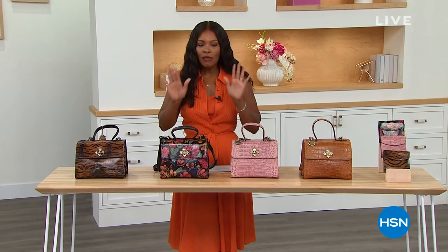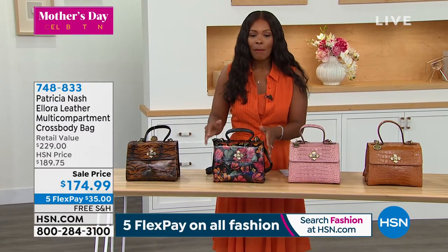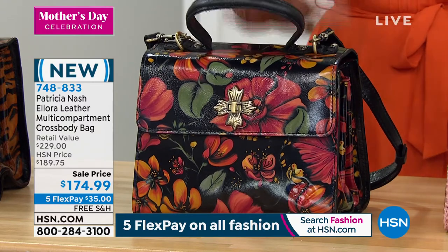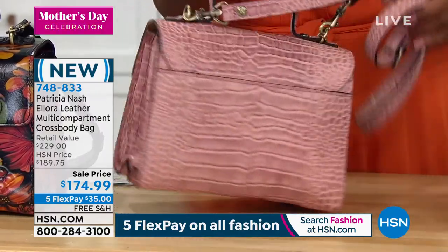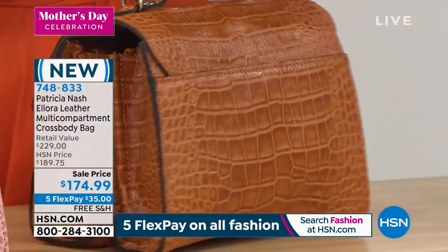We've got about 30 more minutes in our two-hour show with Patricia Nash. She's still got the Today's Special, but we've got another bag to share with you — a very unique shape. This one is leather, multi-compartment, beautiful crossbody. Retail value over $229, on sale for $179.99. We have it in Tropical Escape, Tiger, Mauve Croc, and Cognac Croc — with 200 remaining in the Cognac Croc.